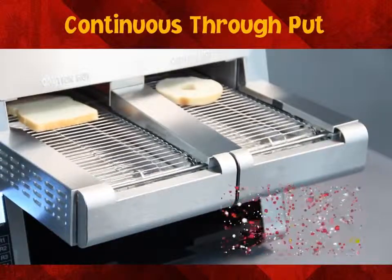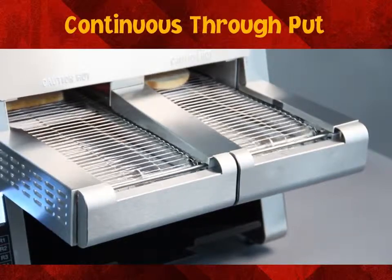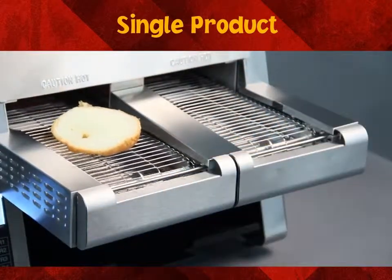The dual mode is exceptional for its ability to program the conveyors for two different products, like toast and bagels, as seen here. In single product mode, a single product is toasted and then the conveyor stops.